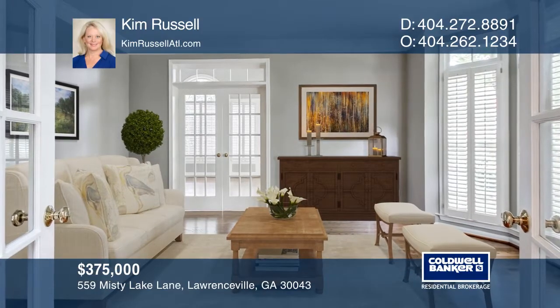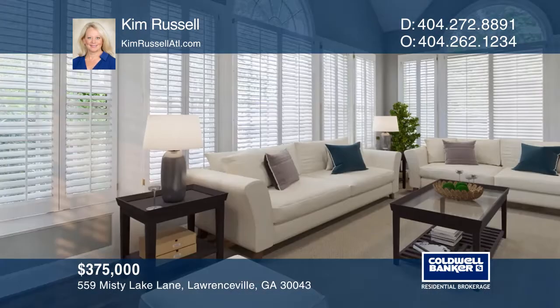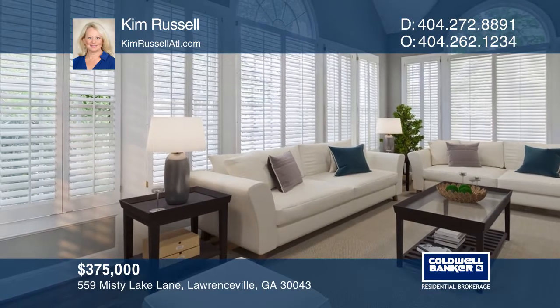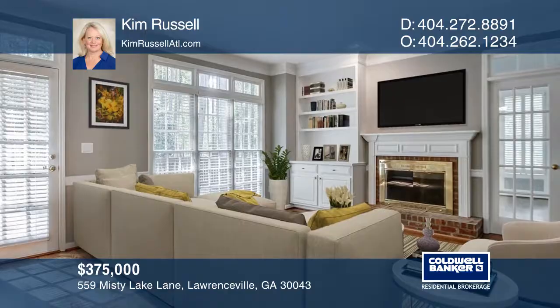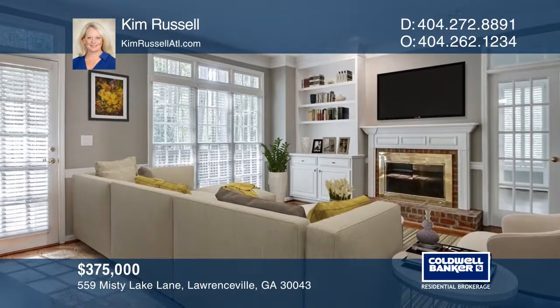This four-bedroom home is located on a level cul-de-sac lot with light-filled rooms throughout. Updates include fresh paint, carpeting, refinished hardwood floors, and kitchen countertops.